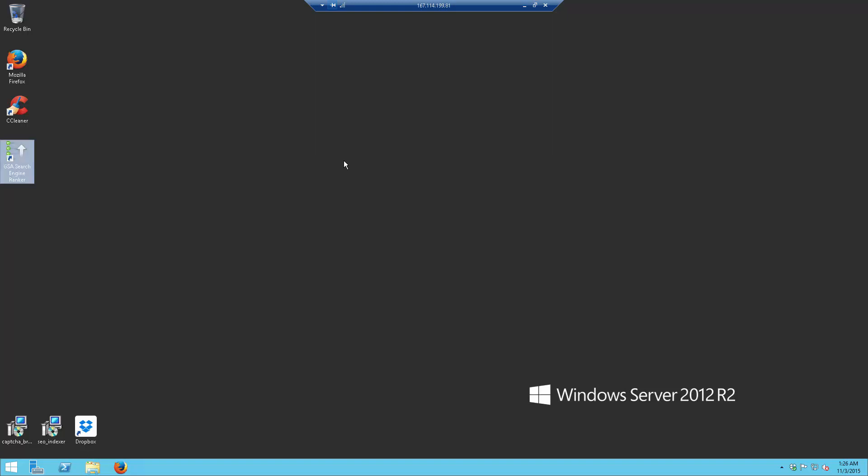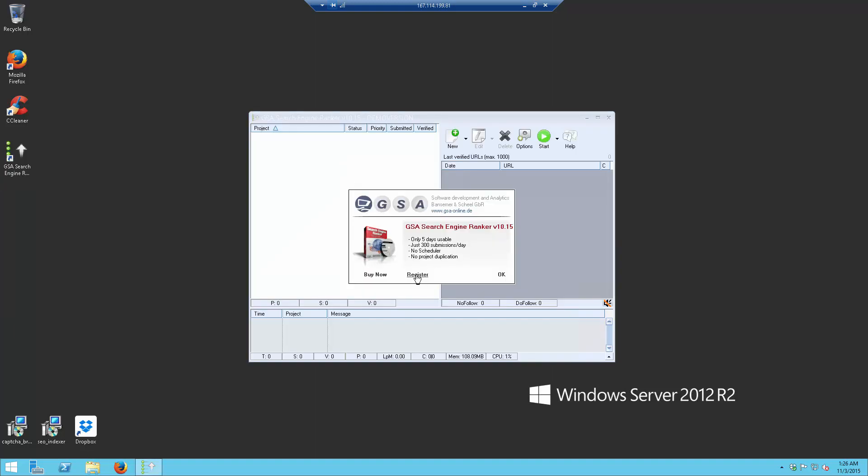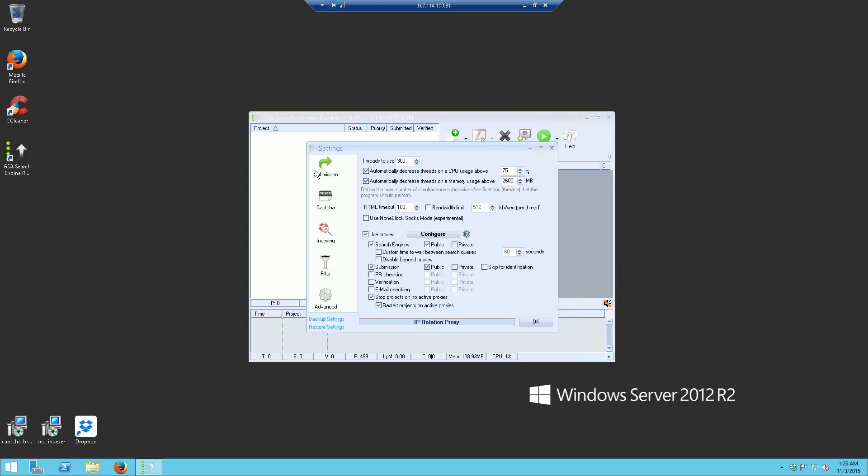We will install GSI Search Engine Ranking and configure it. If you have provided us your license details, we will complete the registration process. Otherwise, if you don't feel comfortable sharing your license details — which is understandable — you just need to do the registration yourself. In the Options tab under Subscription, we have done all the necessary configurations. We have set a threshold to 300 — you can adjust this, but these settings are optimal.